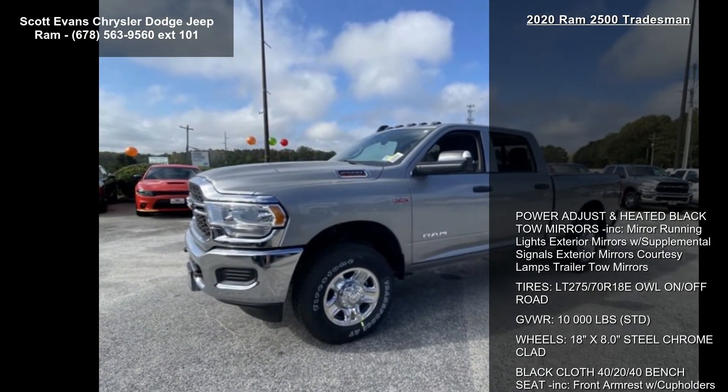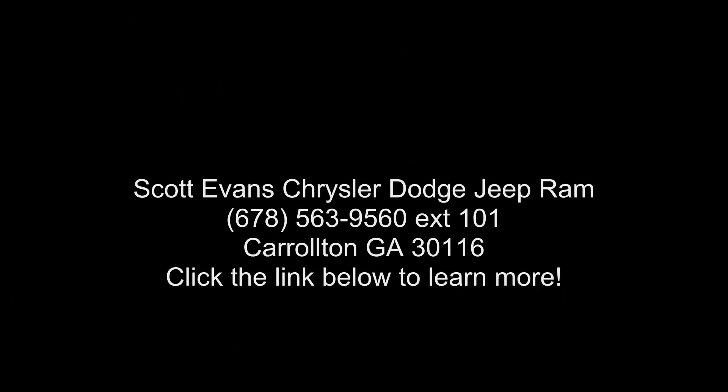Engine: 6.4L heavy duty V8 Hemi with MDS, and manufacturer's statement of origin. If you are looking for a new truck, this might be the one.